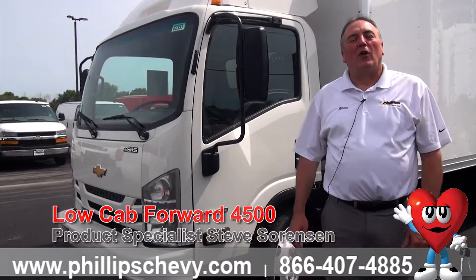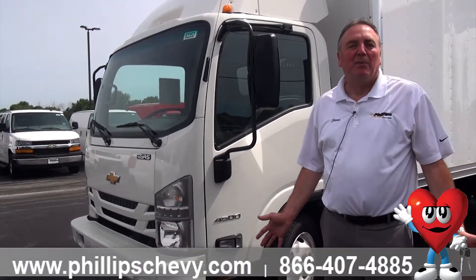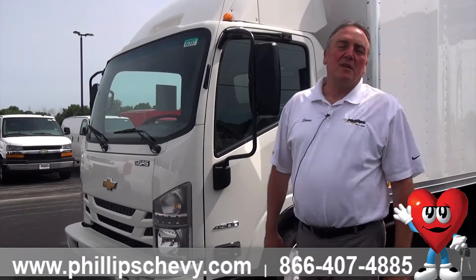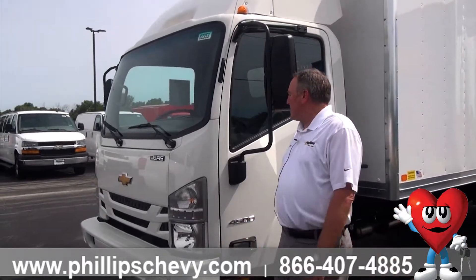We're a Business Elite dealer for General Motors. Only about 10% of the dealerships across the United States for GM have a Business Elite status. What it basically allows us to do is keep a lot of vehicles in our inventory to make sure that we've got a good selection for our commercial customers.